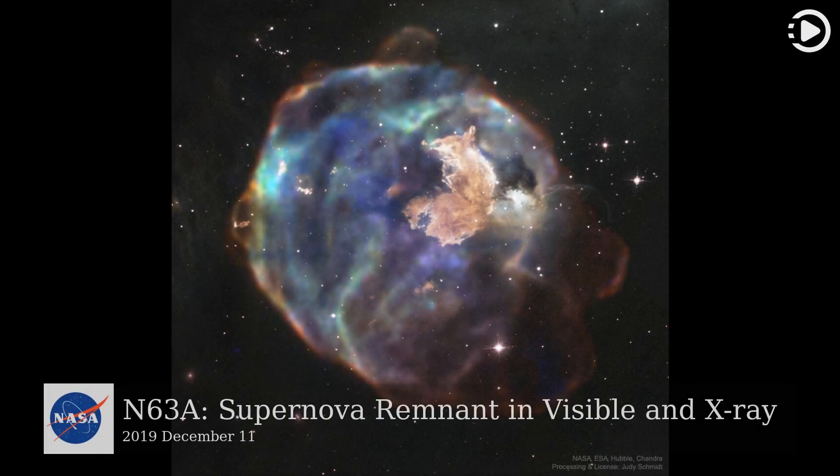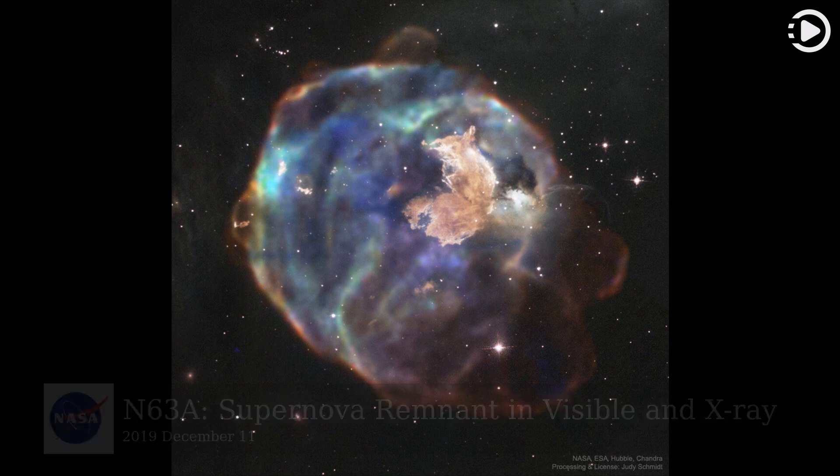Hello. Astronomy Picture of the Day, December 11, 2019. Today's video is about N63A, Supernova Remnant in X-Ray.